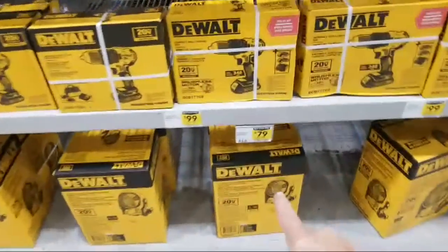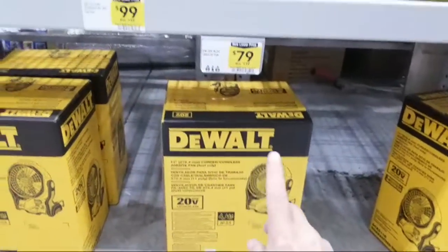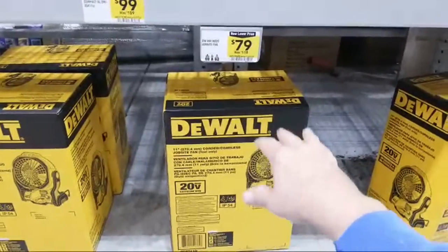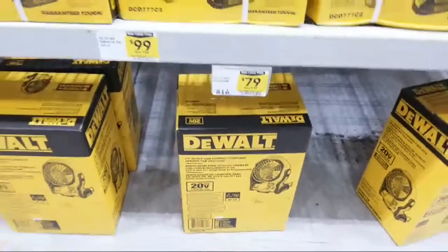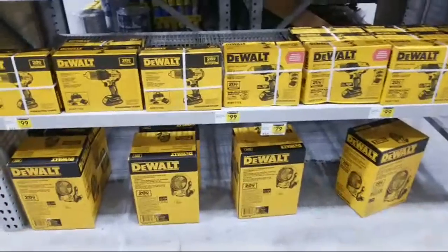I want to point this out — their fan is $79. Tool Boss did a great review on this several months ago, comparing it to the Rigid, Milwaukee, and Ryobi versions. I was surprised how low the Milwaukee scored on his test. But this one's not a bad price at $79.